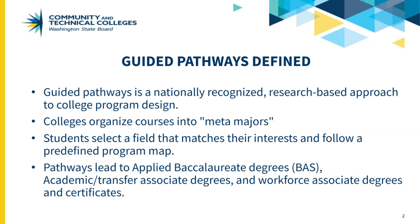Students benefit from having a clear roadmap of the courses they need to take to complete a credential, and receiving guidance and support to help them stay on a plan.